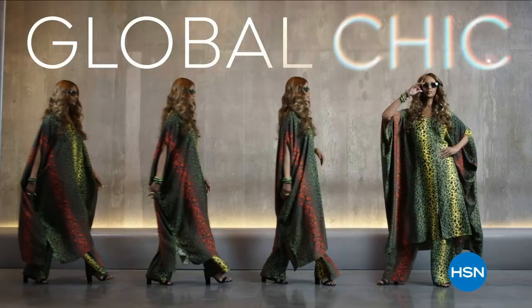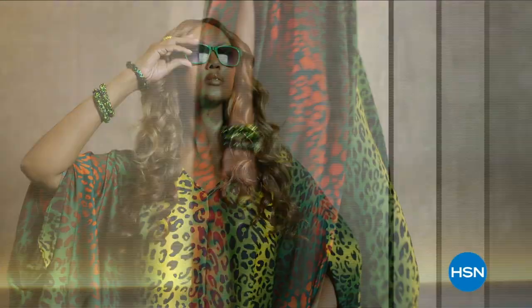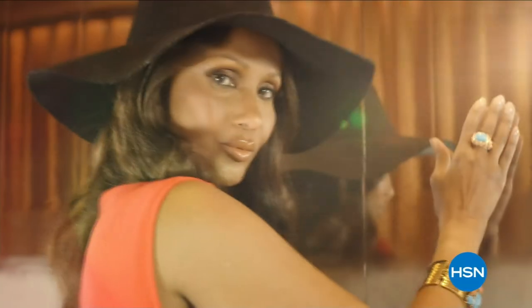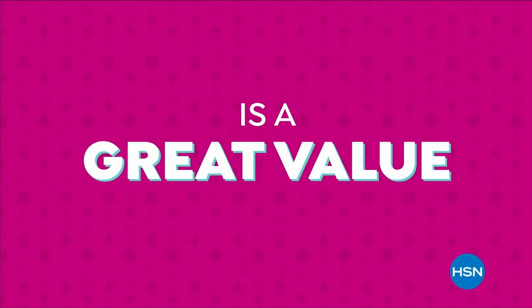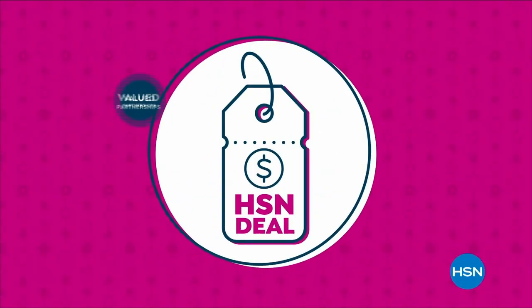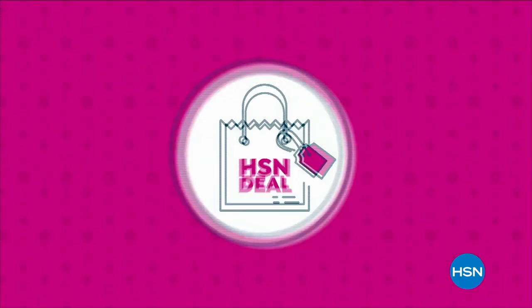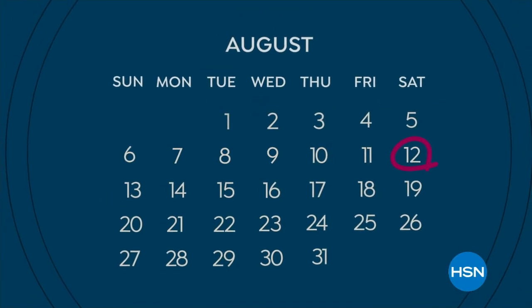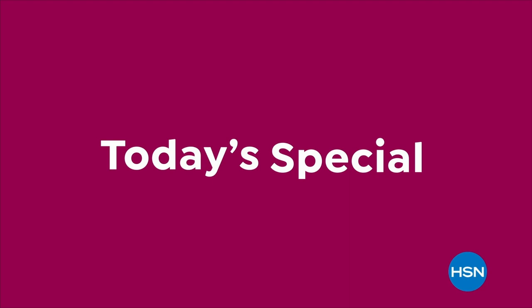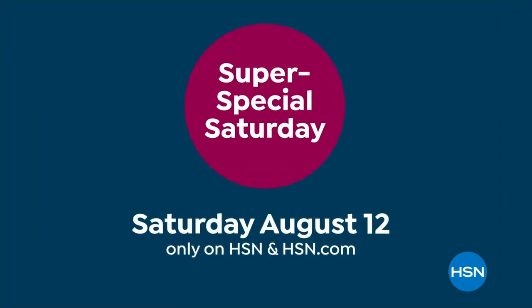Iman Global Chic celebrates fashion freedom with new fabrics, patterns, and soft silhouettes — only on HSN. The HSN Deal brings great values every day through long-term brand partnerships. Mark your calendar: this Saturday, August 12th is Super Special Saturday with 24 Today's Specials from your favorite brands.